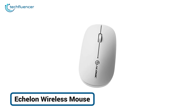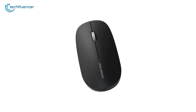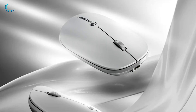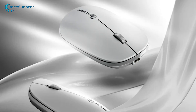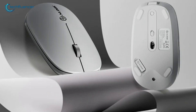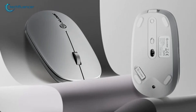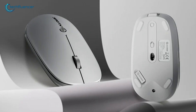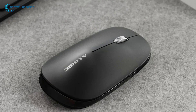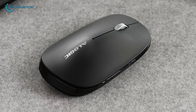Sometimes, simple just works. And that's exactly the vibe the Logic Echelon Wireless Mouse gives off. It's lightweight, minimal, and perfect for anyone who needs a no-fuss, travel-friendly mouse. The low-profile design is easy on the hand during long sessions, but slim enough to slip into a bag or even a pocket without adding bulk. It's not packed with flashy features, but it nails the essentials. Quiet clicks,